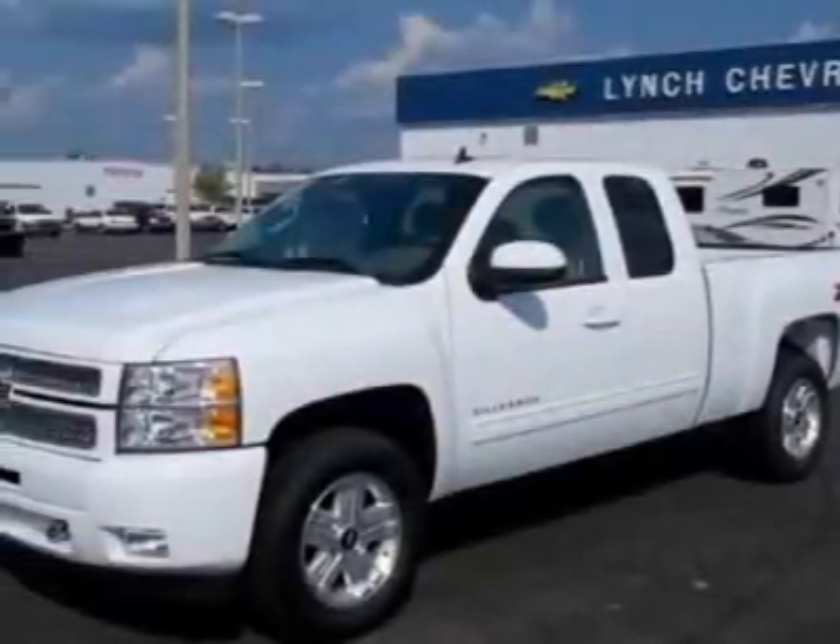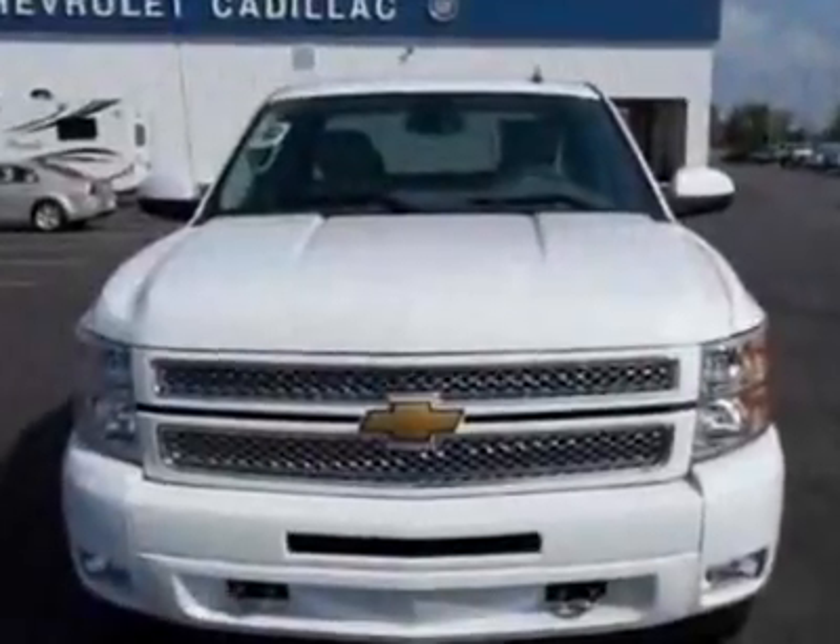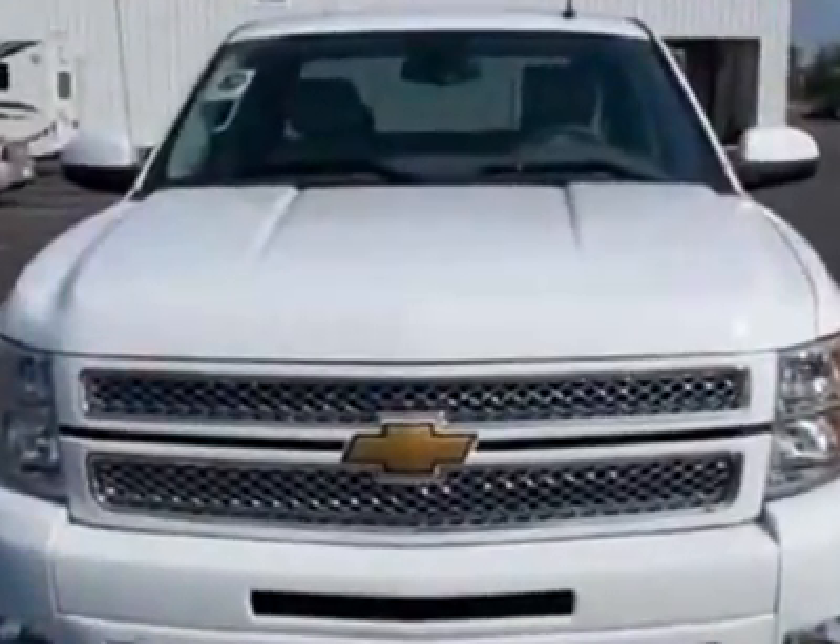Check out this new 2012 Chevrolet Silverado 1500. For your protection, this vehicle has a full factory warranty.